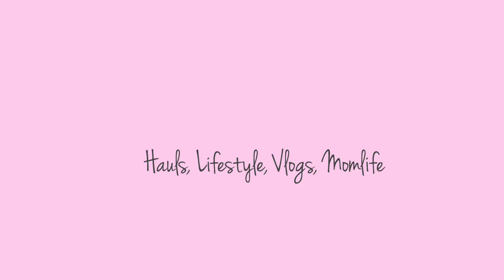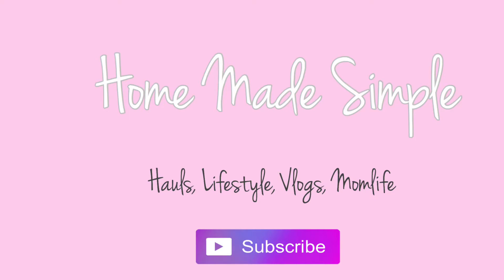Hey everybody, welcome back to my channel. I recently did a bunch of shopping online. Bath and Body Works had their candle sale that they do once a year where their candles are $8.95, and I went crazy and bought a ton of candles because I love candles. I like to give them as gifts and I also bought a Sephora item. I had a bunch of beauty points and wanted to use them and take advantage of some of their Christmas sale items.